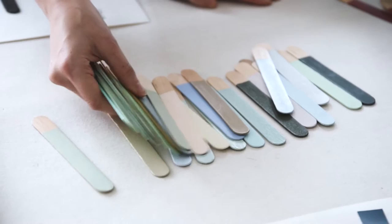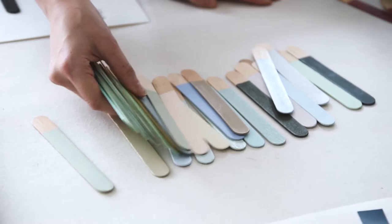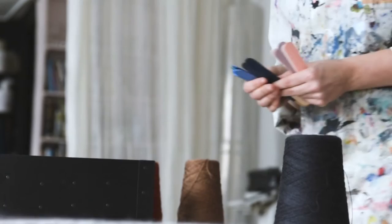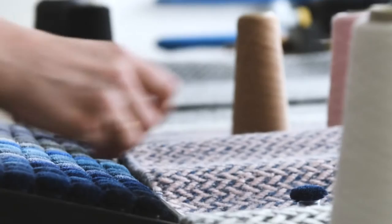I work so much with colors that I decided to create my own color system with colors that I felt like eating. In Playa Rock I worked with the colors within one weft, mixing different colors into one ply.